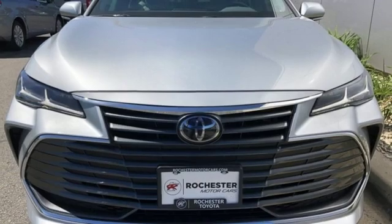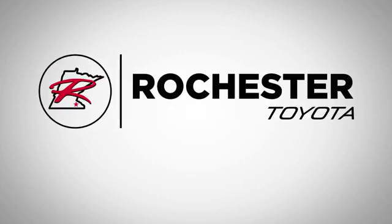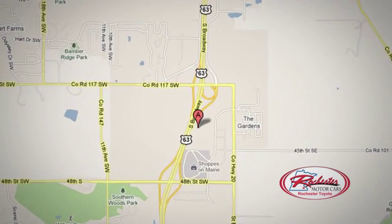Comfortable, convenient, quality. Toyota — hurry in today for a test drive. 63 South in Rochester, Minnesota. Click or stop in today. We're conveniently located between 40th Street and 48th Street Southeast on Highway 6.